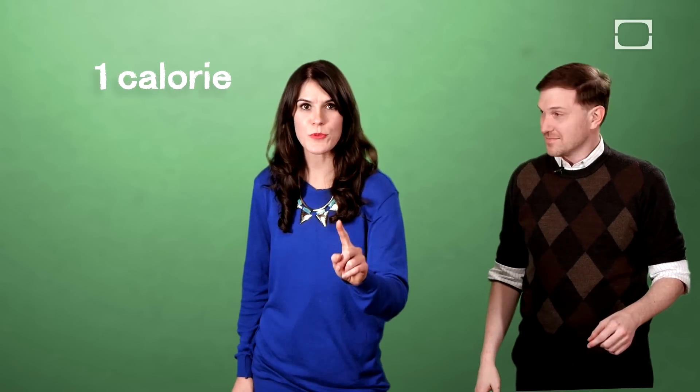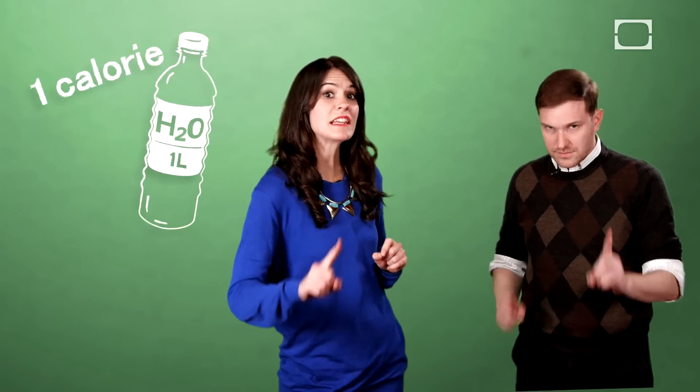Our bodies burn calories by warming up ice cold water. But to understand whether ice water can be an effective weight loss tool, we first need to talk about what calorie burning entails. It takes one calorie to raise the temperature of one liter of water one degree Celsius. So clearly calories are burned off during the process of our bodies heating up that cold water to our internal body temperature of around 37 degrees Celsius.